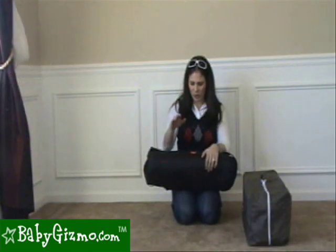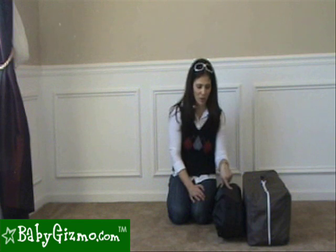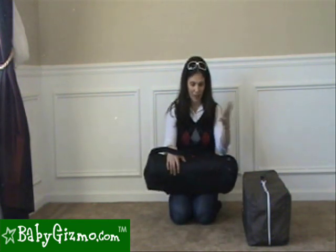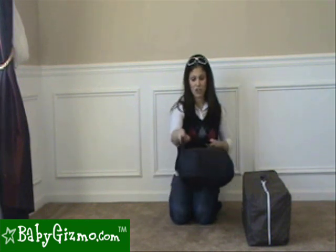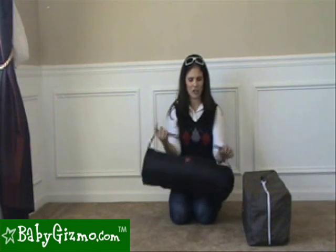Here's a nice comparison: this is the Traveler, and this is your standard play yard. You're going to see quite a size difference, so this is going to be much easier to travel with. This fits easily in the overhead bins of the airplane, and we can also fit it into a large suitcase — it's pretty much that compact, so you don't have to take it separately. This standard play yard is 22 pounds compared to five and a half, so the Traveler is definitely a better option for traveling.